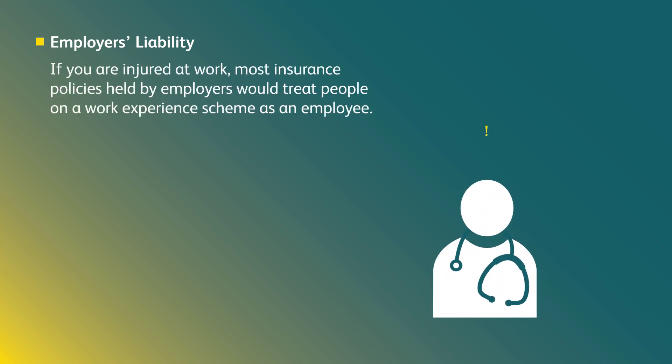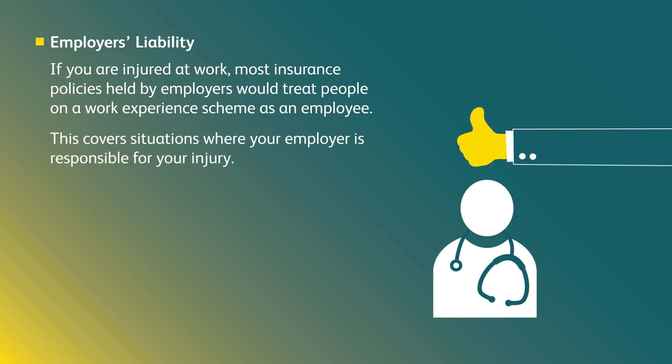What is employer's liability? If you are injured at work, most insurance policies held by employers would treat people on a work experience scheme as an employee. This covers situations where your employer is responsible for your injury.